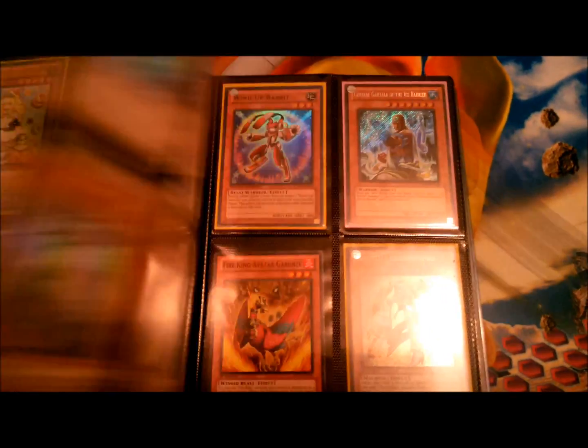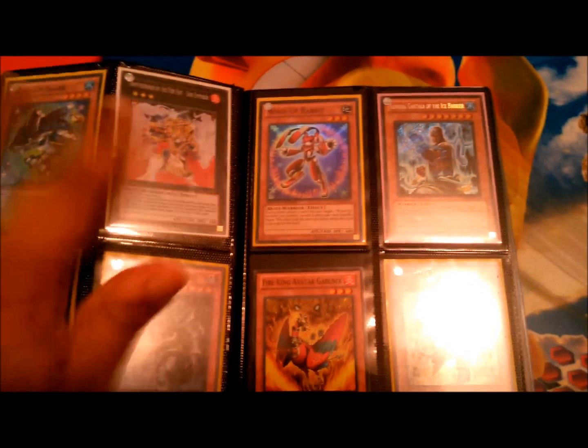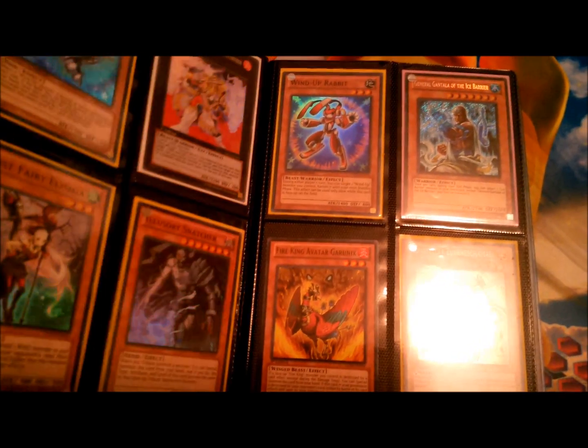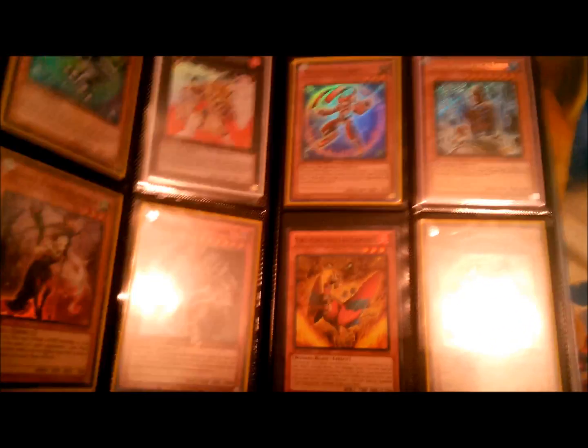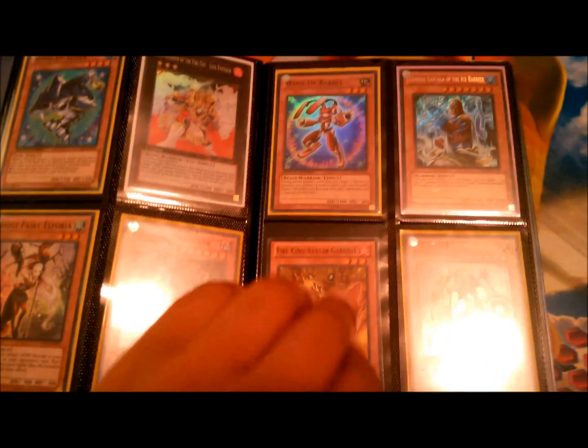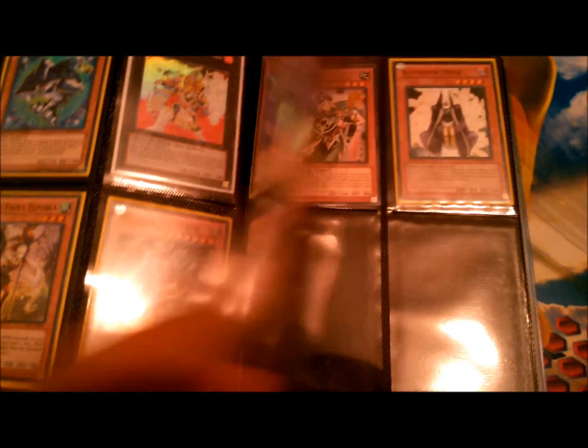My wants will be in the description below. I'm running fire kings, so give me ideas of what I could add — only fire kings, not fire fist and fire kings together. Any synchros or extra deck stuff will be helpful.